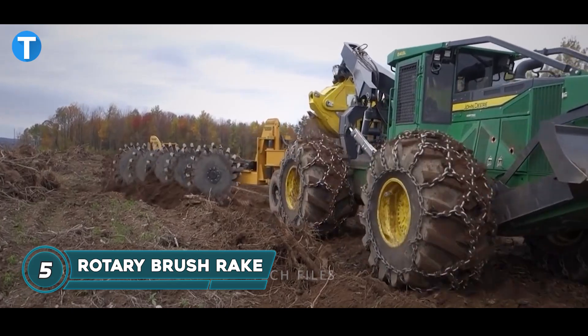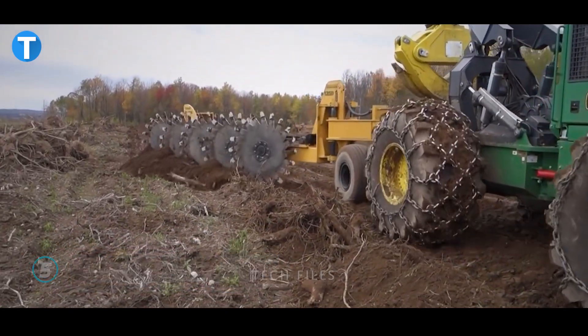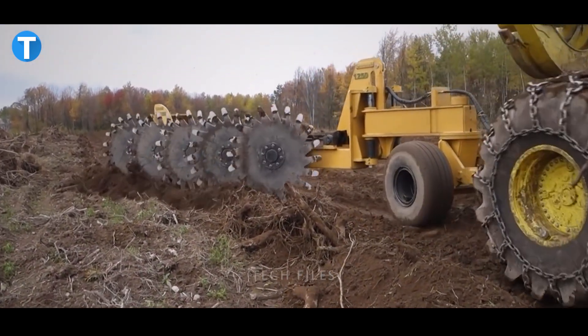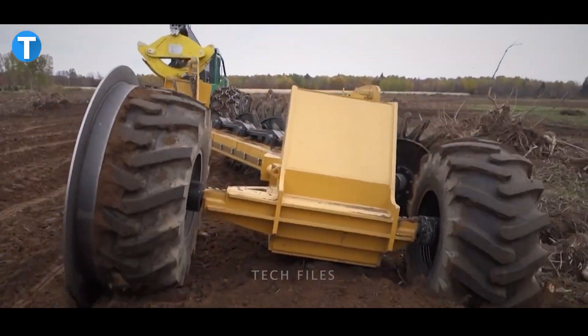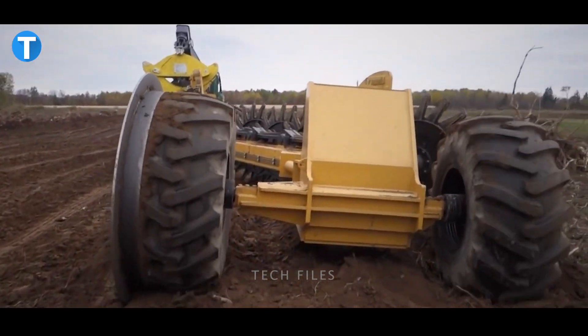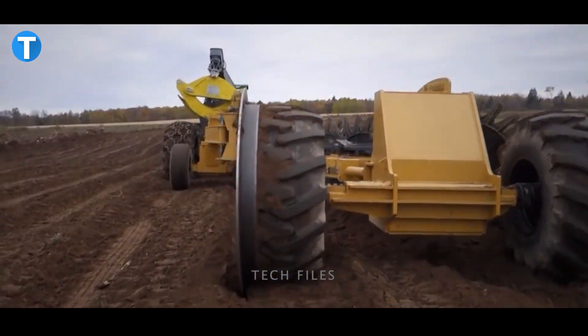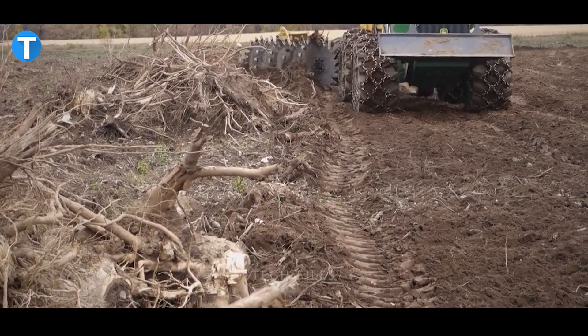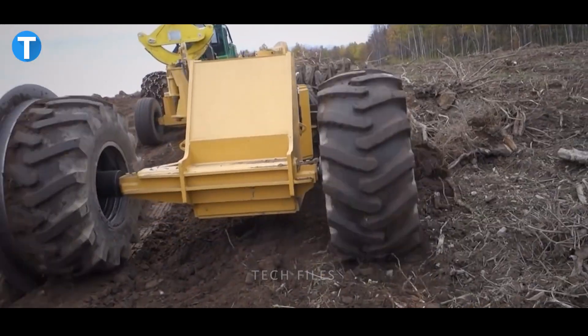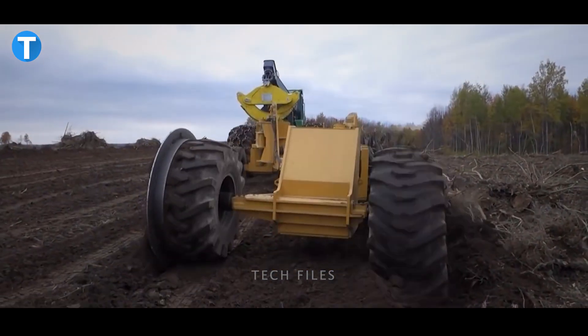The Rotary Brush Rake is a heavy-duty machine that features Erdvark bearings as well as a special seal arrangement on its wheels and pin rake wheels. Using this machine totally guarantees that no dust or soil can enter the hub under normal working conditions. It's a lot easier to maintain the efficiency of the brush rake since it requires no lubrication, saving you the stress.